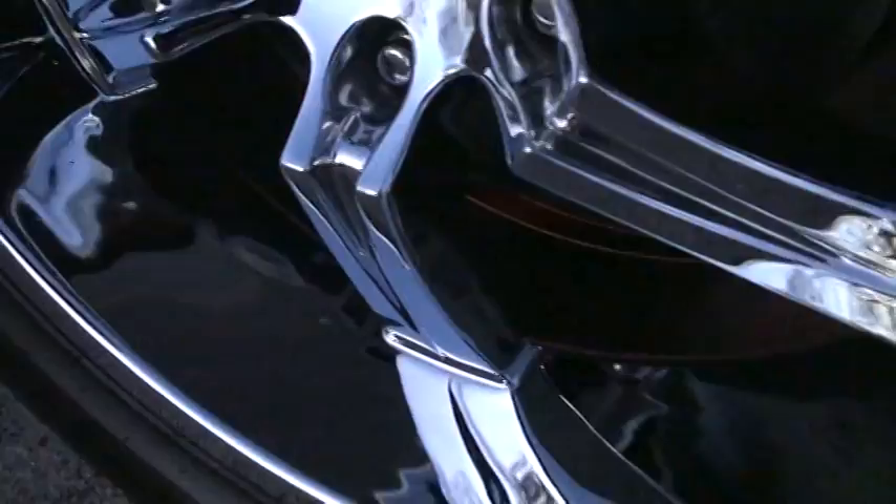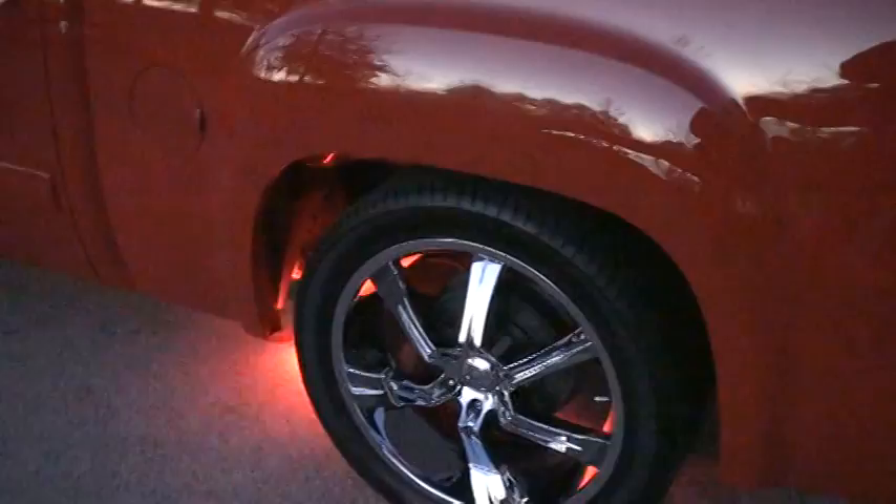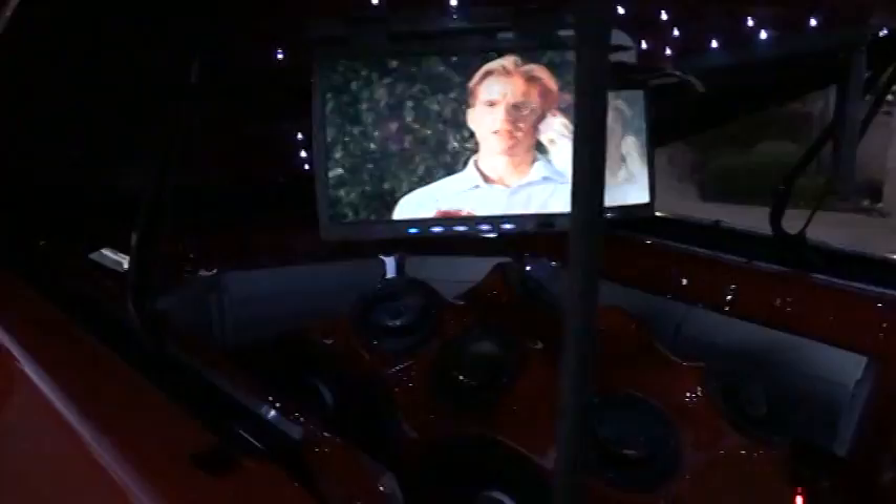These wheels are brand new — there's no hitting, no curb marks, nothing. 22-inch. It's got good tires and a nice professional lowering kit. It's got a good ride to it.